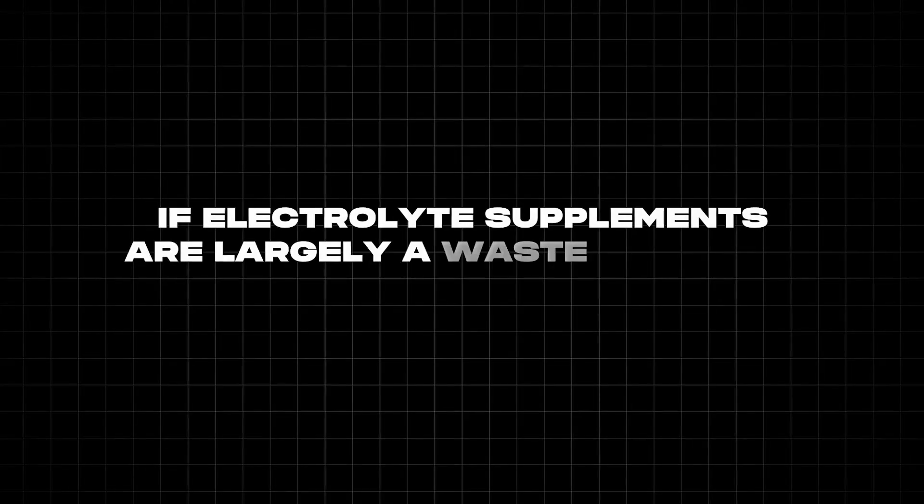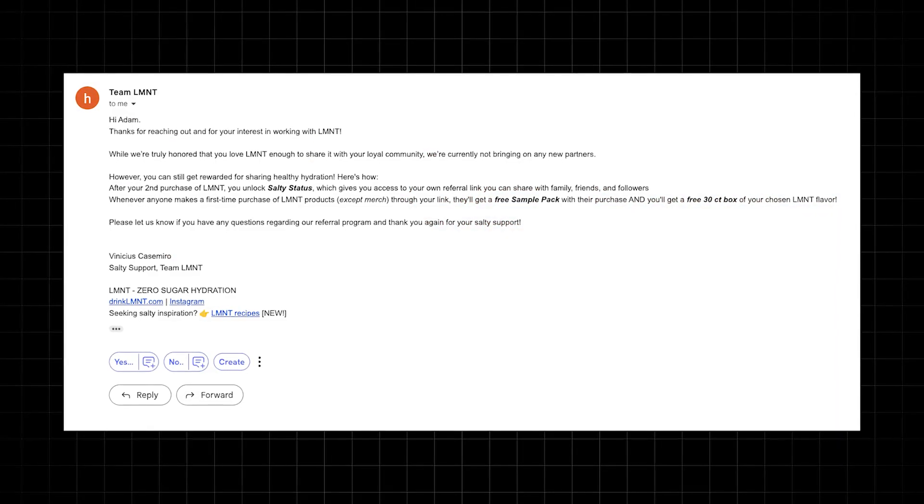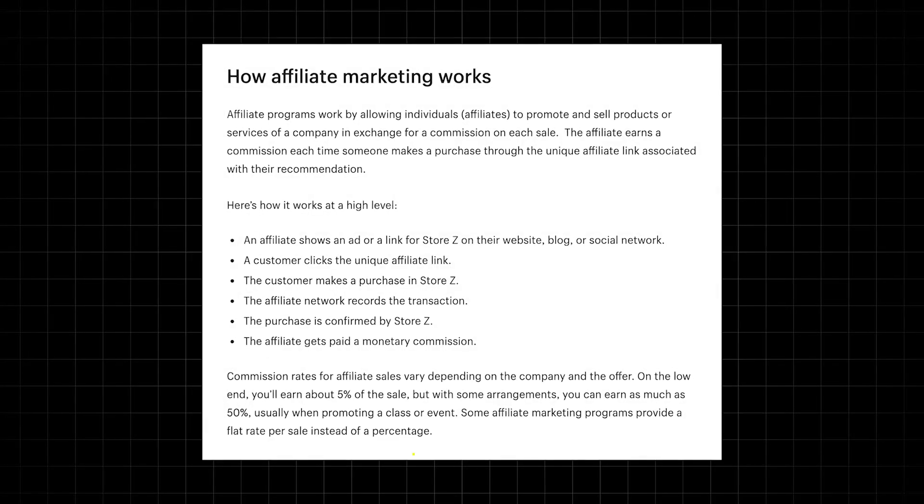So if electrolyte supplements are largely a waste of money, why is Element being promoted? The honest answer is I don't know, but I can only guess. Firstly, it sounds like it makes sense — electrolytes are vital for life, therefore supplementing with them must be good, right? Second, and probably just as important, is the commission. I wasn't able to find out exactly what the commission rates are for Element — I did email them but they didn't tell me — but according to Shopify, affiliate commission rates are usually between 5% and 50%. In a previous video I noted commission rates for Athletic Greens were around 30%, so I assume Element is roughly the same, if not more.